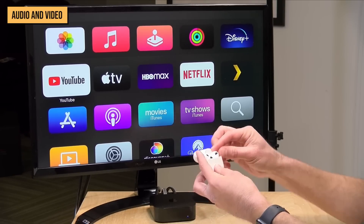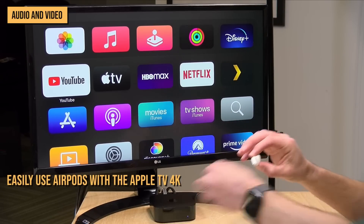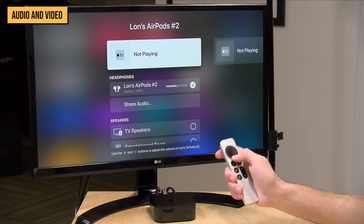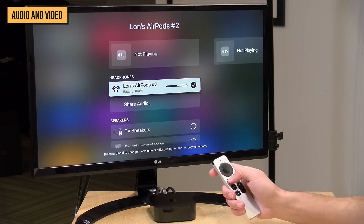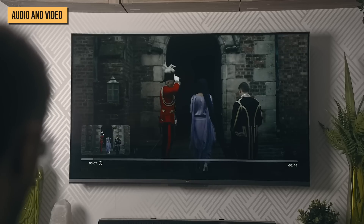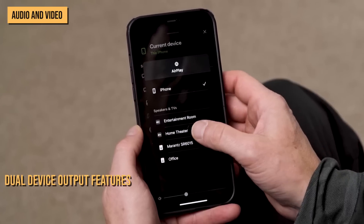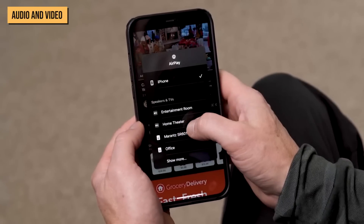Already bought into the Apple ecosystem? Did you know how easy it is to connect your AirPods with the Apple TV 4K? Simply switch on your Apple TV, find your AirPods, connect them both, wear the AirPods, and you're listening wirelessly. Apple has also introduced a dual device output feature that enables you to connect two audio devices to your TV box at the same time.